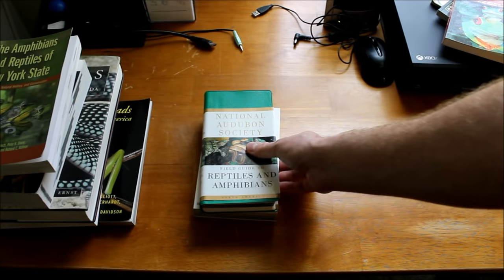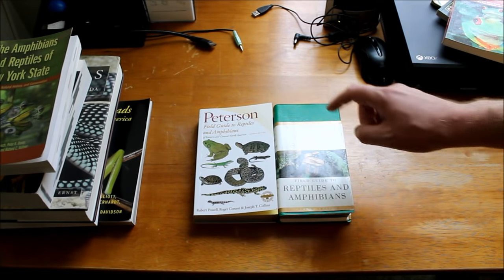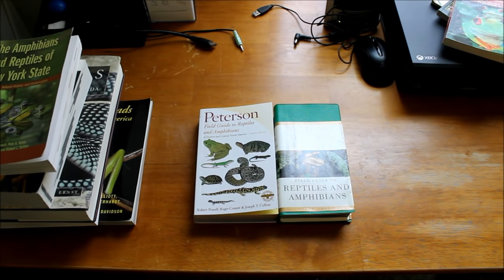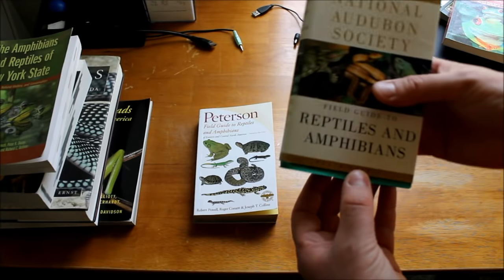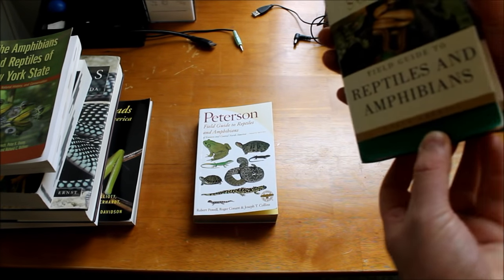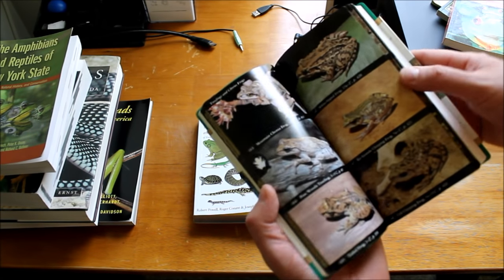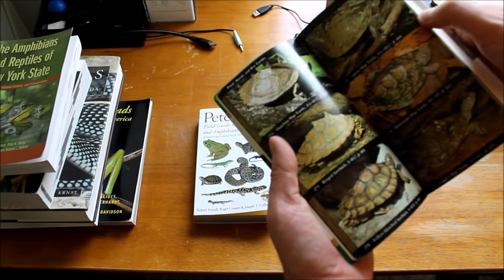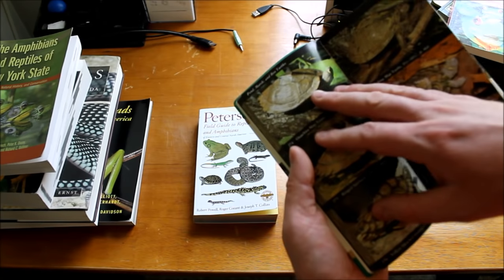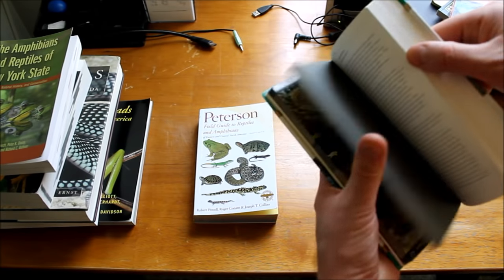Then we get into the proper field guides, of which the two you're most likely to find are the Peterson and the National Audubon Society. Now, the National Audubon Society — I used to like these a lot before I knew much about field guides. Looking back, they're not great either. You get lots of pretty pictures, and that's the benefit — you get actual photographs. But you usually only get one photograph of a species, despite the fact that there's tons of individual variation.